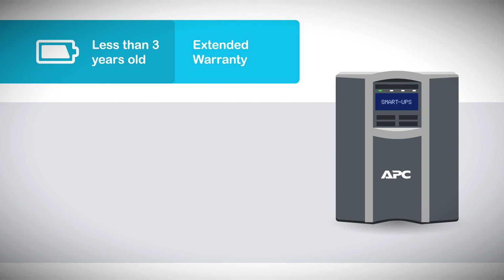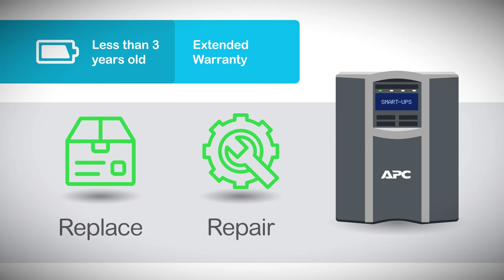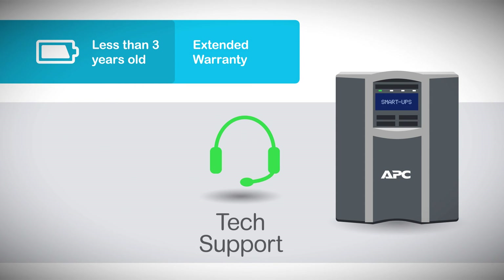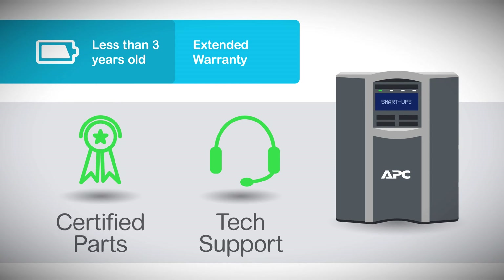For example, if your UPS is less than 3 years old, an extended warranty helps ensure that it will be repaired or replaced quickly, minimizing downtime in the unlikely event of a failure. You'll receive 24/7 technical support from experienced engineers, as well as factory-certified replacement parts for best-in-class quality and compatibility.